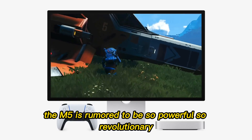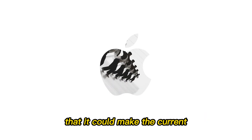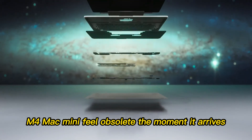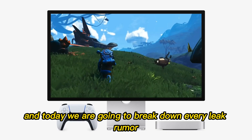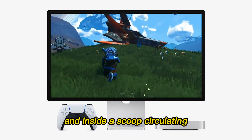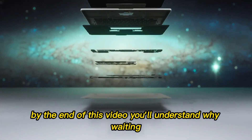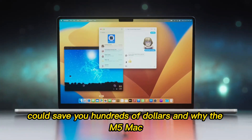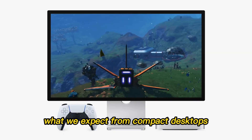The next generation Mac Mini, the M5, is rumored to be so powerful, so revolutionary, that it could make the current M4 Mac Mini feel obsolete the moment it arrives. And today, we are going to break down every leak, rumor, and insider scoop circulating about this beast of a machine. By the end of this video, you'll understand why waiting could save you hundreds of dollars and why the M5 Mac Mini might just redefine what we expect from compact desktops.